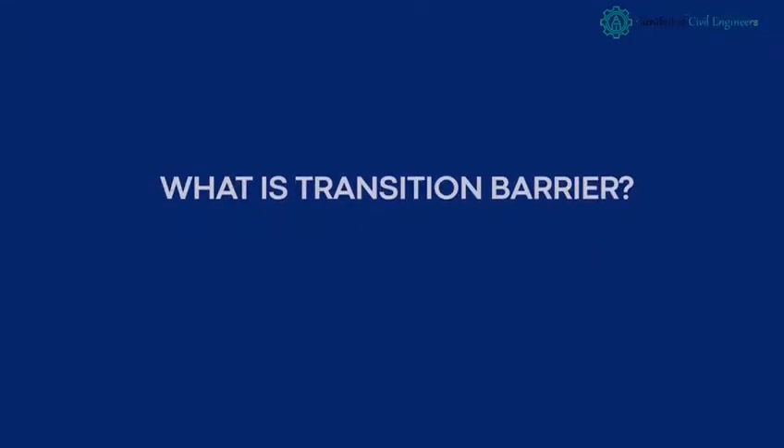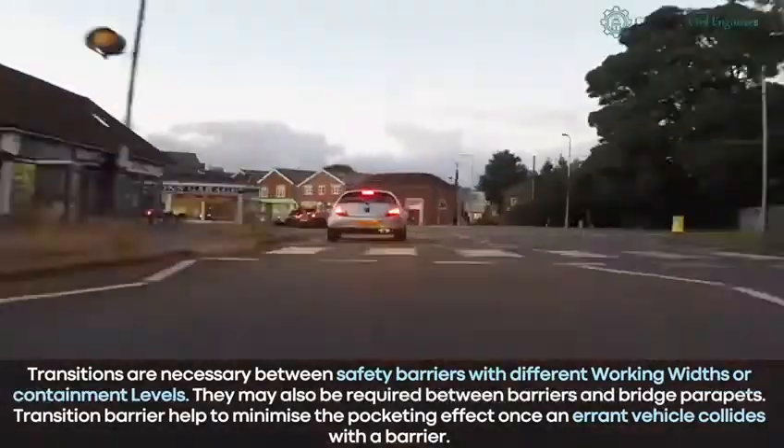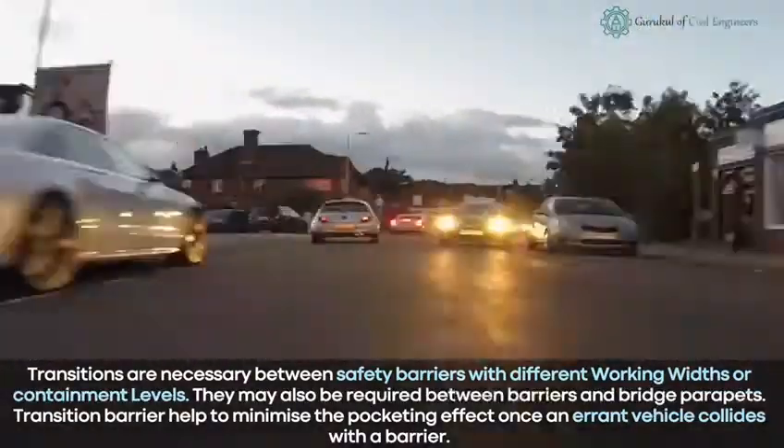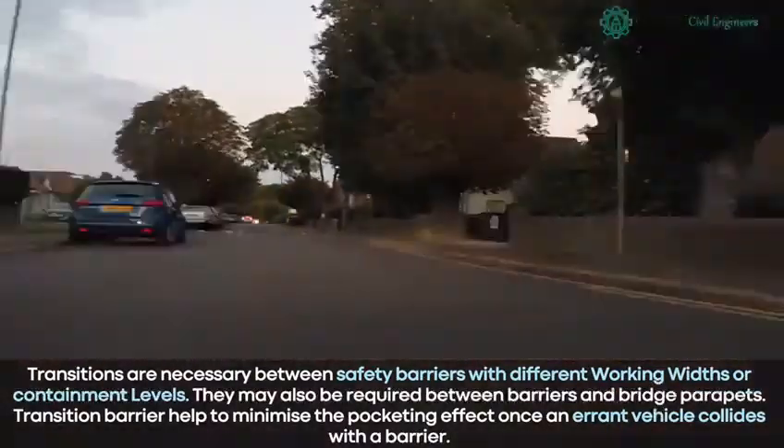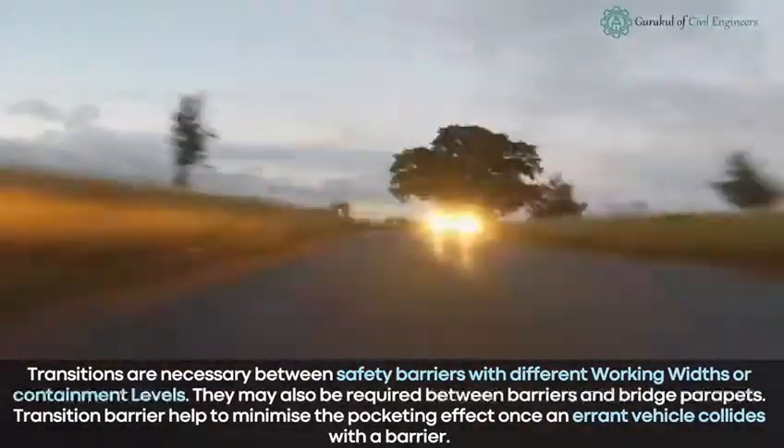What is a transition barrier? Transitions are necessary between safety barriers with different working widths or containment levels. They may also be required between barriers and bridge parapets. Transition barriers help to minimize the pocketing effect when an errant vehicle collides with a barrier.